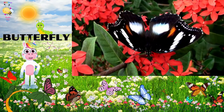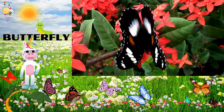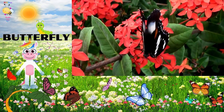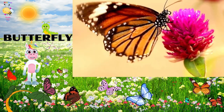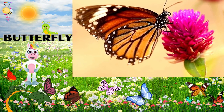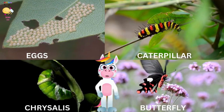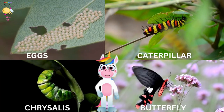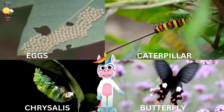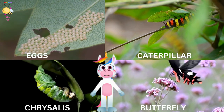Now let's flutter into the world of butterflies. Butterflies are like flying pieces of art — they come in all sorts of vibrant colors and patterns. Look at those delicate wings. Butterflies have six jointed legs, a pair of antennae, and three body parts: a head, thorax (chest), and abdomen (tail end). These amazing insects go through a remarkable transformation called metamorphosis. They start as tiny eggs, then become caterpillars, form a chrysalis, and finally emerge as beautiful butterflies.